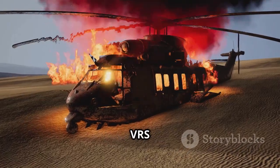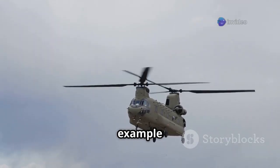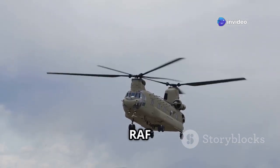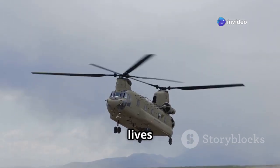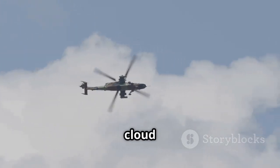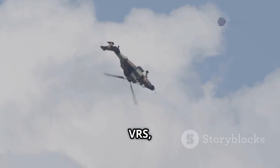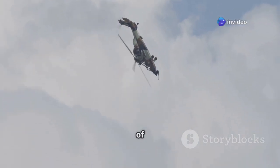The unforgiving nature of VRS has led to numerous helicopter accidents throughout history. One tragic example is the 1994 crash of an RAF Chinook helicopter in Scotland, which claimed the lives of all 29 people on board. The helicopter was descending through cloud cover when it entered a steep descent and encountered VRS, leading to a catastrophic loss of control.